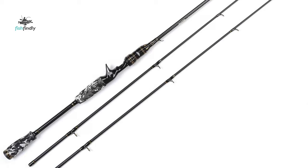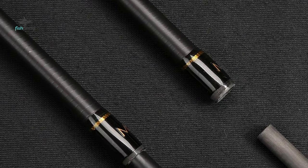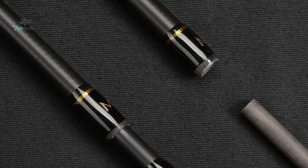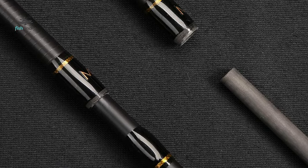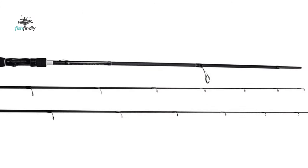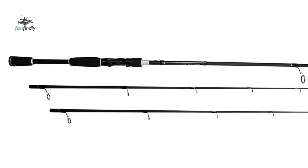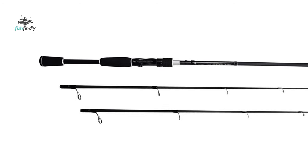It ensures a solid connection between the casting rod and reel. The special design on the handle is more comfortable, allowing you to spend long days on the water with minimum fatigue. This bait casting rod continues the tradition of lightweight design and superior sensitivity with a renewed focus on strength.